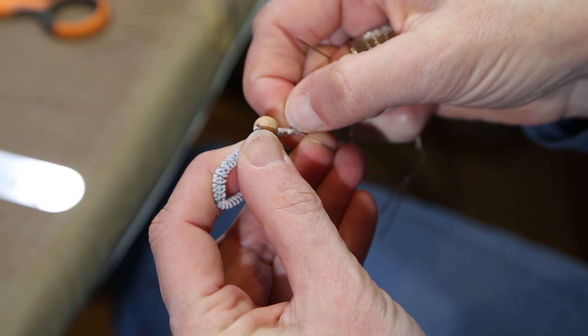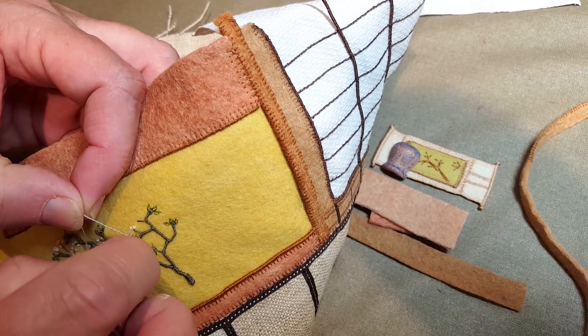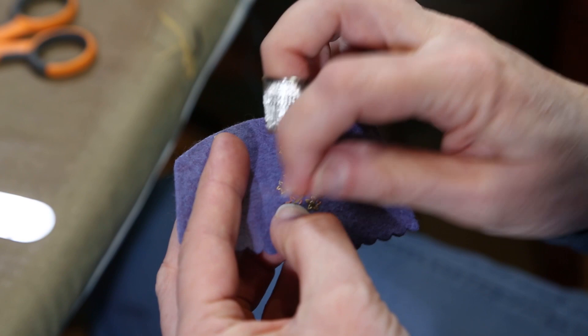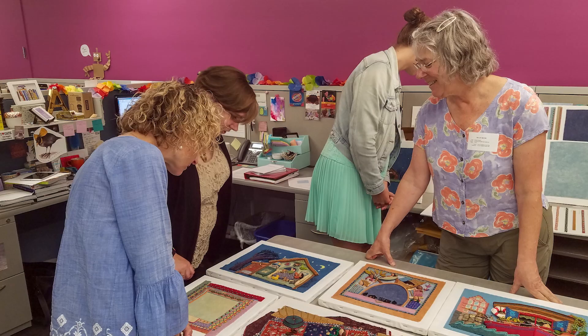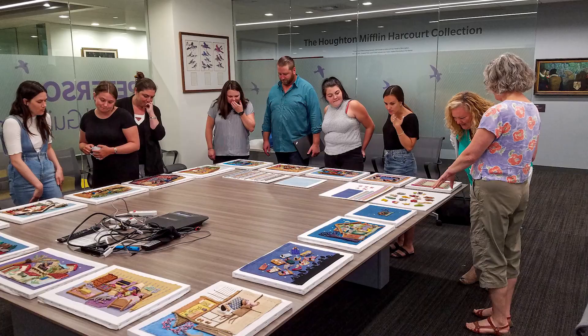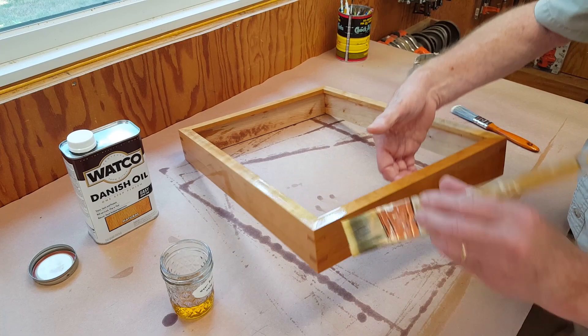Time — yes, time. Each double page spread for My Bed took Sally a month and a half to two months to create. After all 18 scenes were completed, they were sent off to be photographed for reproduction in the book. At this point, the publisher's production team took over, overseeing the design, printing, and marketing of the book. Then the pieces of artwork were returned to Sally to have their next life as an exhibition set to travel to museums across the country.